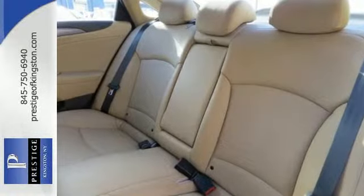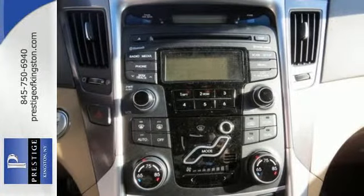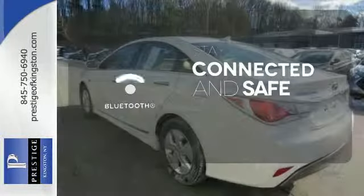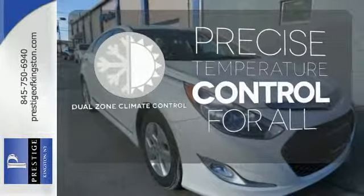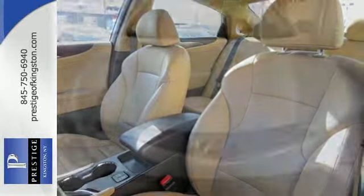It doesn't skip on standard features either, with heated mirrors, keyless entry, a CD player with an MP3 decoder, and steering wheel audio controls. Bluetooth wireless technology keeps you in command and in touch. Avoid scraping snow and ice with heated mirrors. No one will complain about the temperature with the dual-zone climate control. A comfortable interior and spacious rear end cap off this worthy sedan.